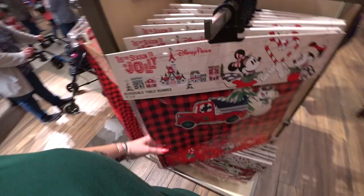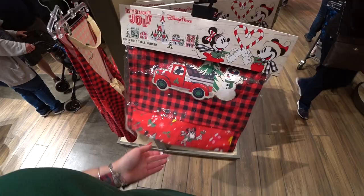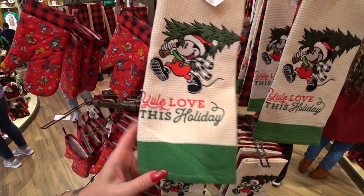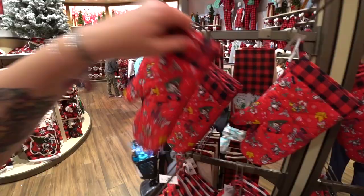Here's a table runner — I love the plaid and tree farm truck design. It's $59.99. There's also a kitchen towel set for $21.99 — you get two towels, a Mickey holiday towel and a plaid Main Street Tree Farm towel with Mickey Mouse and that pickup truck. There's an adorable oven mitt for $12.99, perfect for holiday baking.